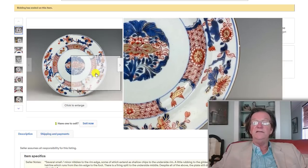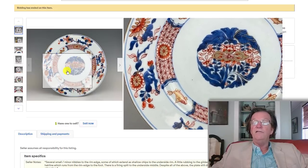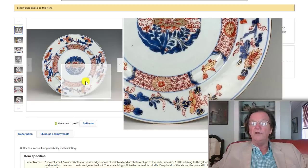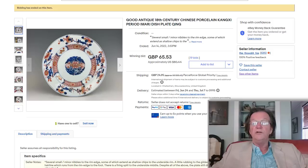This 18th-century Kangxi Imari dish had some nibbles to the edge and fritting, but very nice iron red decoration, great cobalt, and the gilding was all intact. It sold for 80 dollars with 20 dollars shipping from England to the US — a very good buy if you're a Kangxi collector. It had 19 bids. Leave a bid; leave a hundred dollars on it, and this is what you would have gotten.